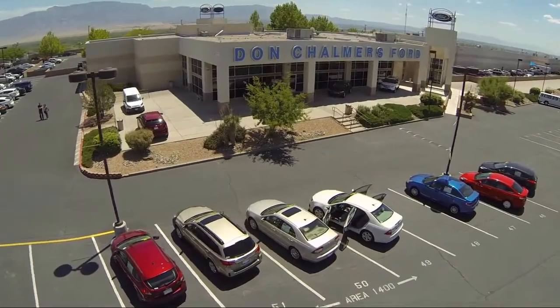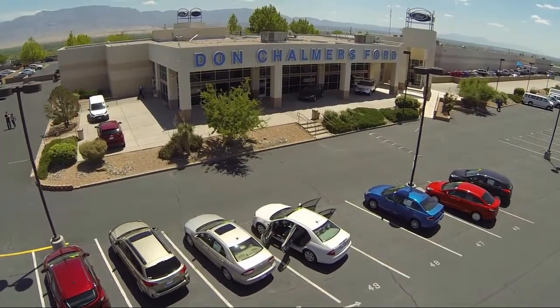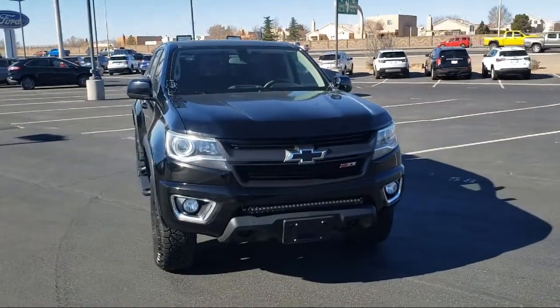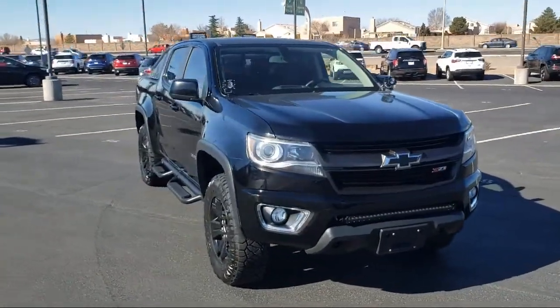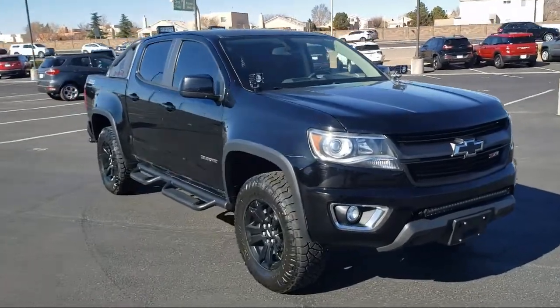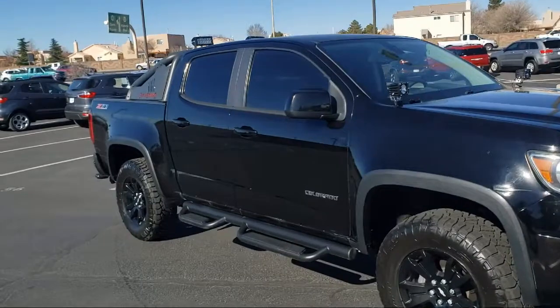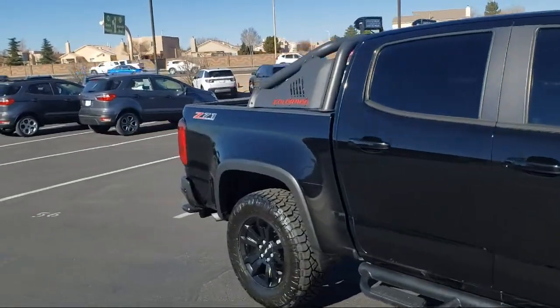Welcome to Don Chalmers Ford and here's a look at another one of our vehicles from our great selection. It comes equipped with preferred equipment group 4Z7, Bose 7 speaker audio system, keyless entry, fully automatic headlights, and OnStar guidance emergency communication system.